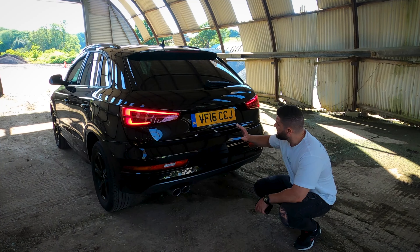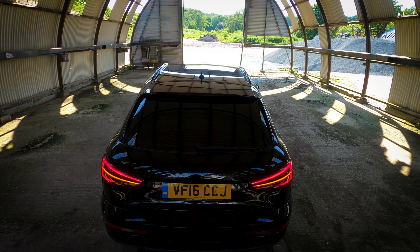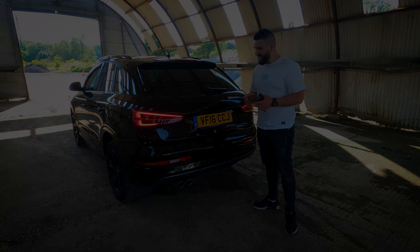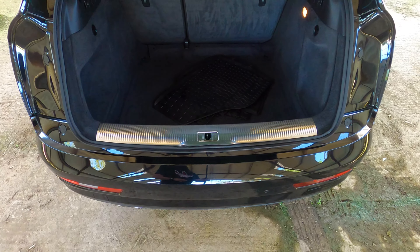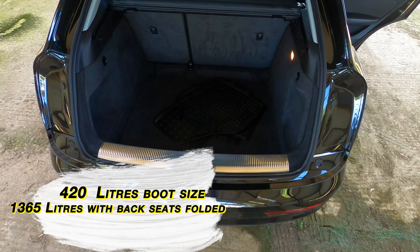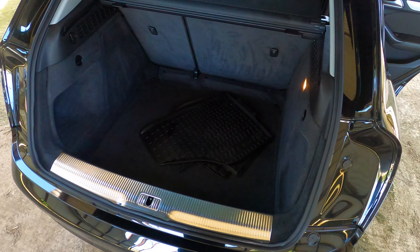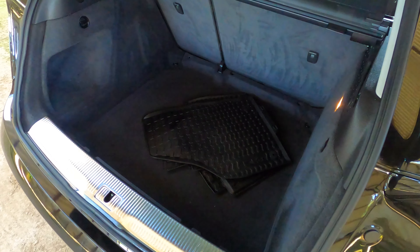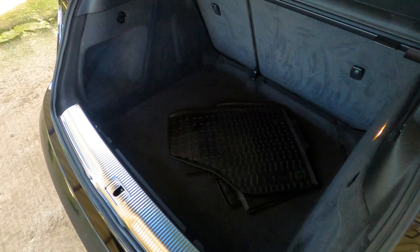I think this rear end looks hot — just look how sleek it is, and even in 2024 it looks quite modern. Regarding boot size, this one has 420 litres of cargo space — enough for a baby stroller or one large and one small suitcase. With the rear seats dropped you get 1,365 litres, making it very spacious for its class.